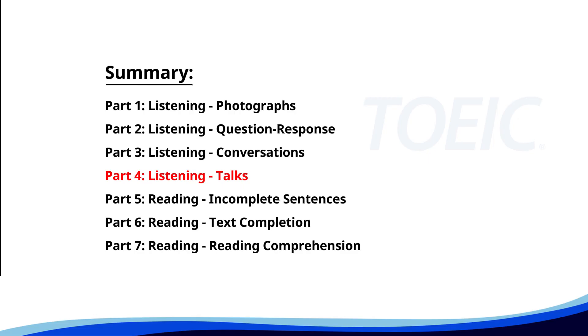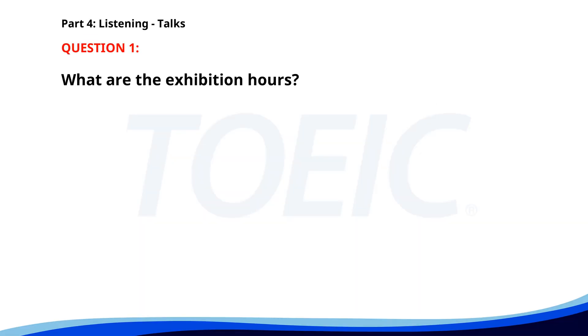Let's dive into Part 4: Listening Talks. You'll hear brief talks or speeches, so stay focused for the questions. Number 1. "Welcome to the Summer Art Exhibition. Explore a diverse collection of artworks from local and international artists. The exhibition is open daily from 10 a.m. to 6 p.m., and admission is free for all visitors." What are the exhibition hours? A. 9 a.m. to 7 p.m. B. 10 a.m. to 6 p.m. C. 11 a.m. to 5 p.m. The correct answer is B. 10 a.m. to 6 p.m.